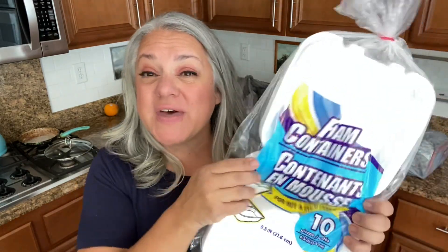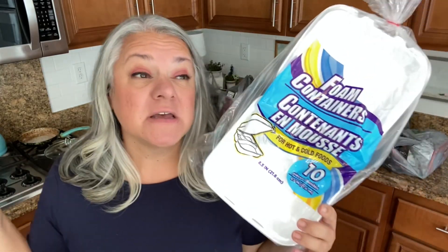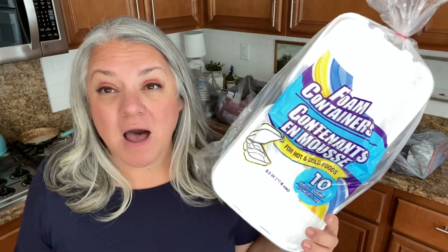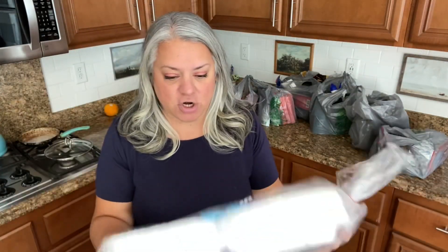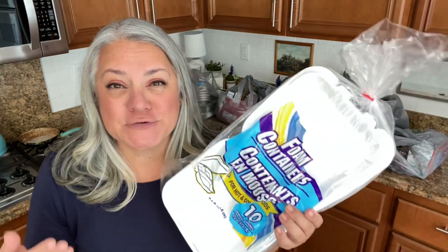So I did show you that I bought these containers — perfect for sending some Christmas cookies to our neighbors, sending some Thanksgiving leftovers. Hopefully with Isaiah we'll take some up to him. We used to have a really large container of these for my husband's work that lasted so long and it was perfect. So I'm so happy to see that the Dollar Tree had these.